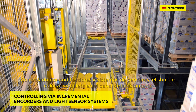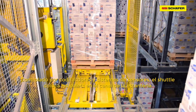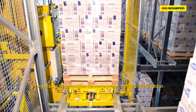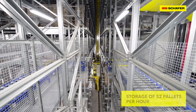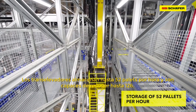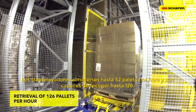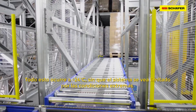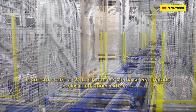Controlled via incremental encoders and light sensor systems, the orbiter shuttle places the pallets in the rack channel and returns to the docking station on the storage and retrieval machine. The storage and retrieval machines store up to 52 pallets per hour and retrieve up to 126 pallets per hour. All this happens under extreme conditions of minus 24 degrees Celsius without limitations to system availability.